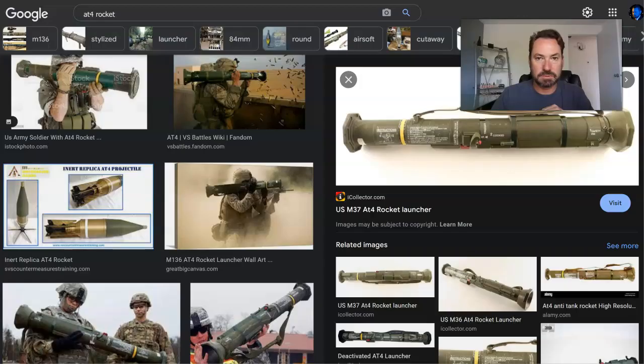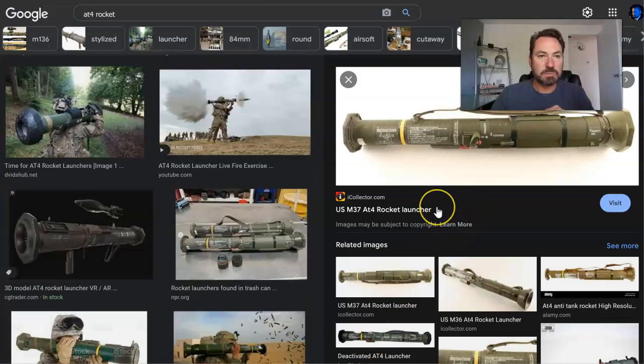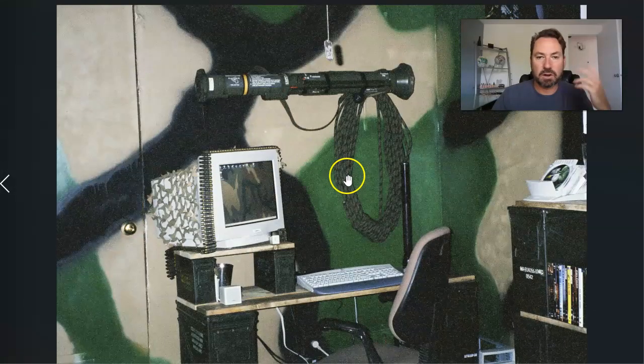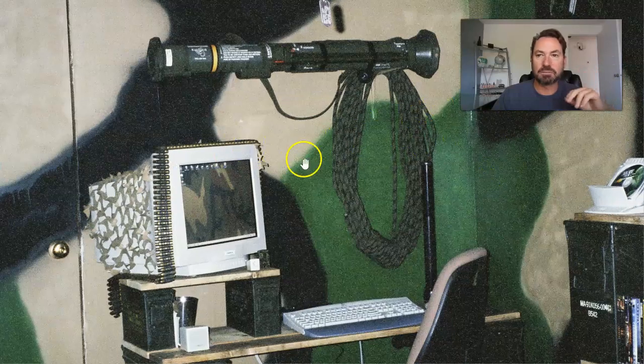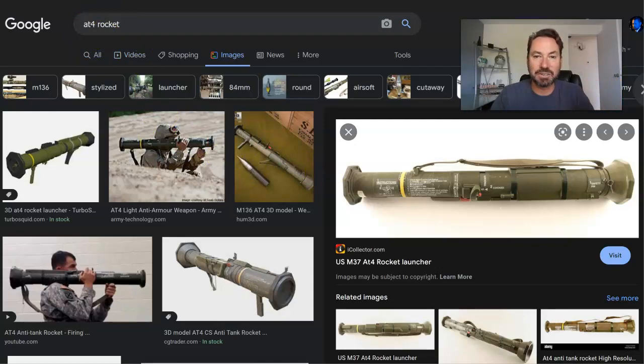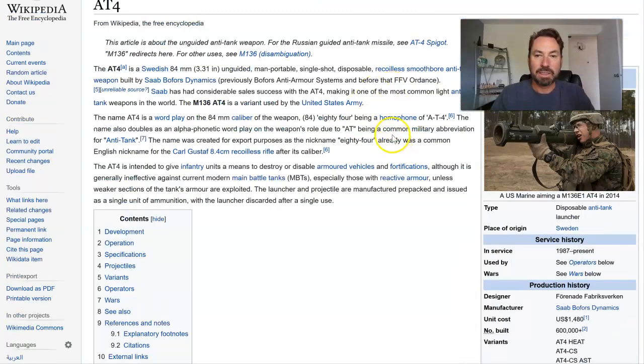Let me introduce you to something we trained with in the Marine Corps — it's called an AT-4. Occasionally you can actually see these out in the world. When I was in the Marine Corps, we had one in my office. They are a single-shot anti-tank weapon. I started doing a little research on it — it's actually an 84 millimeter, so AT-4 is a homophone for 84.